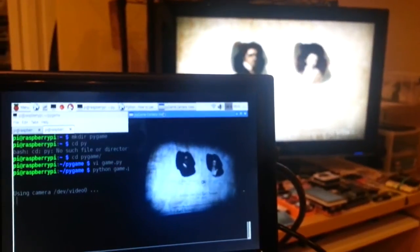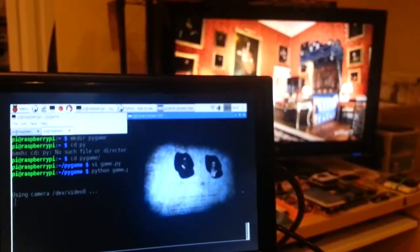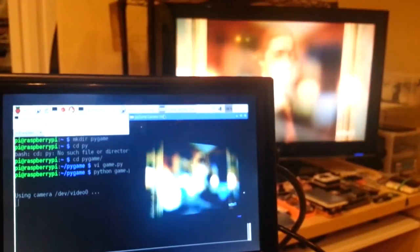It seems to be pretty decent reaction time there. You can see the transition — it's pretty good there.